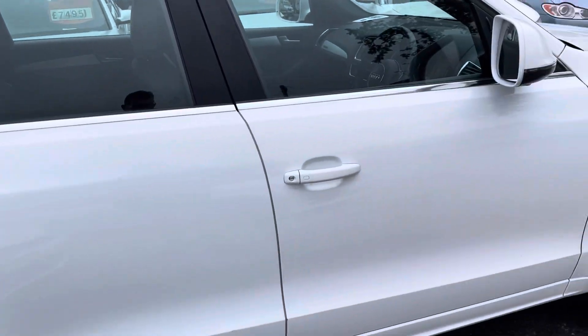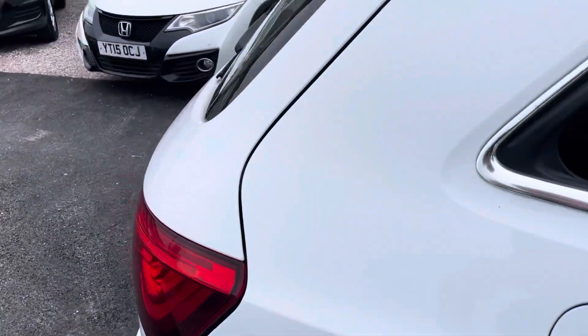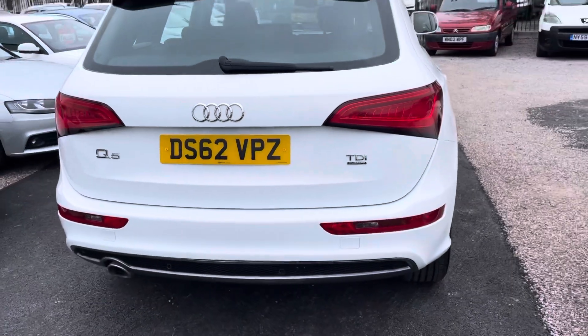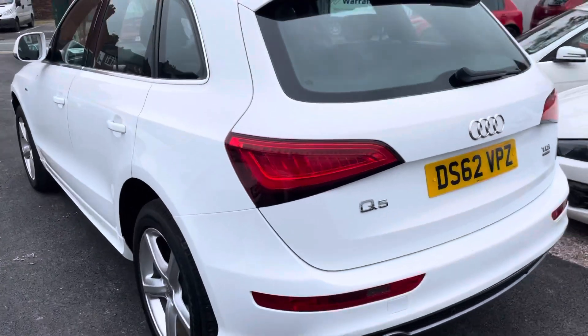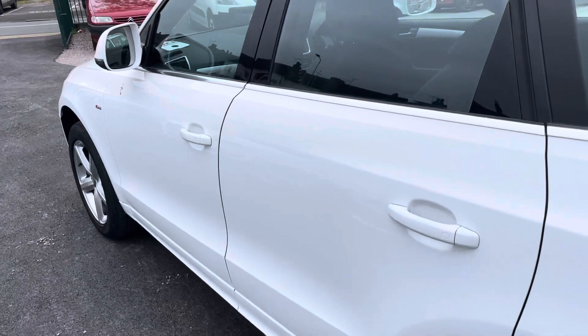This one is nice low miles for the year and the bodywork is extremely clean and tidy. Get around the back. This is the S-Line model so it's got a really nice interior, nice big alloy wheels, and it's got full leather bucket S-Line seats which I'll show you now.